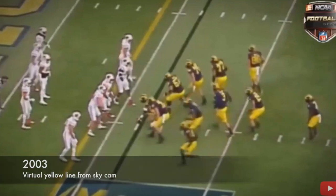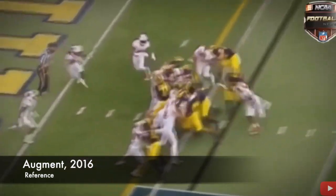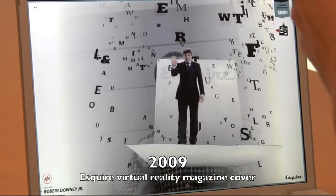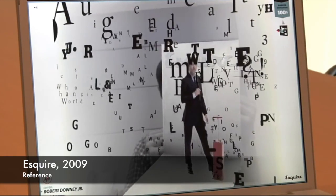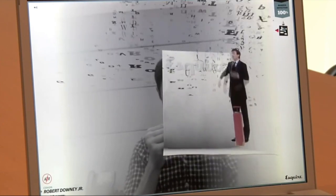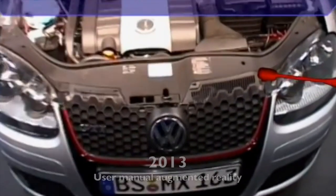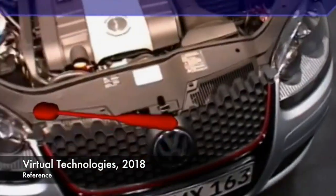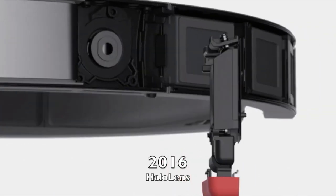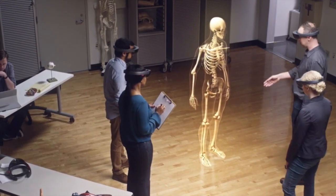Pokemon Go, anyone? In 2003, the NFL was at it again, this time making it so the first down could be seen using Skycam. Augmented reality has spread to every industry. Esquire magazine tried to get in on the action and, in 2009, made a magazine issue where Robert Downey Jr. came to life on the page when scanned. In 2013, Volkswagen made their user's manual with AR technology. Google came out with their glasses in 2014, and now there is the HoloLens, which is the most prominent technology device currently used for augmented reality for educational purposes.